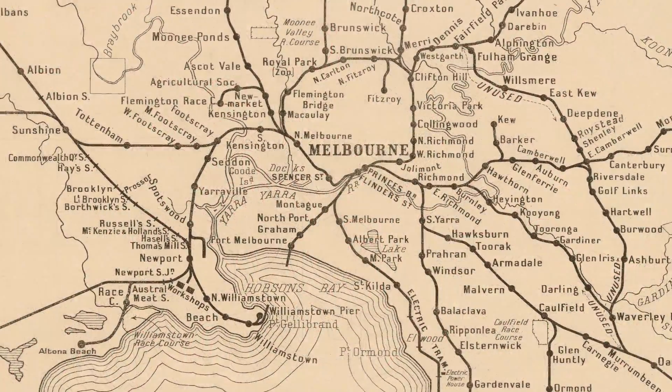Maps are a graphical representation of the world we live in. Essentially, they're just a combination of lines, shapes, colours and textures which all come together to tell us a particular story about a place.